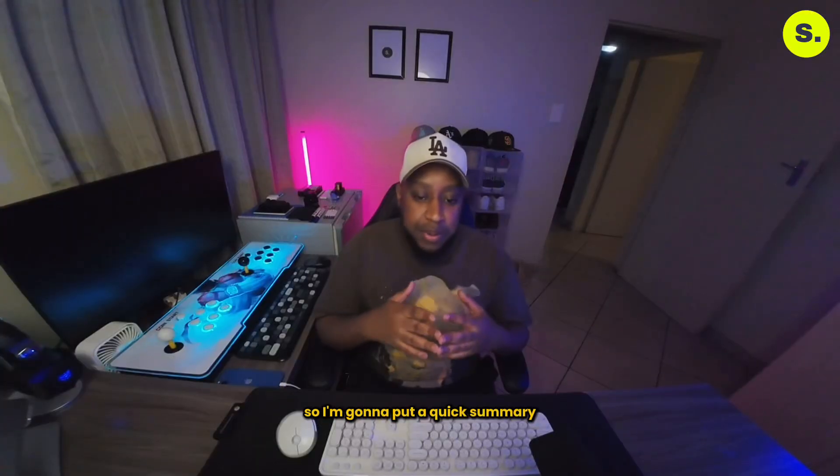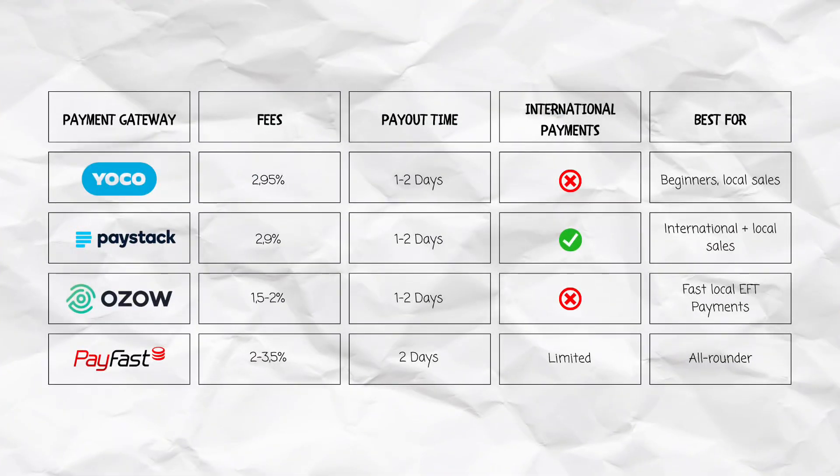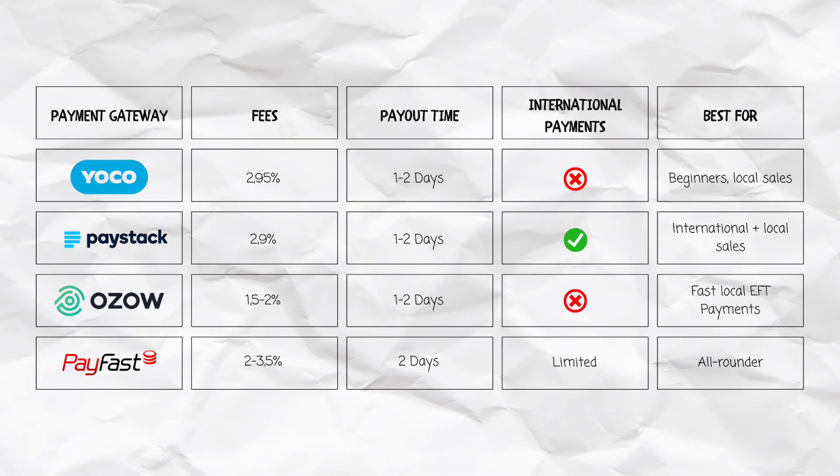I'm going to put up a quick summary of all four payment gateways. As you can see in the table, we have all four gateways, their fees, how many days they take to pay you out, whether they offer international payments, and what they're best for. Pause the video and take a look at this table.